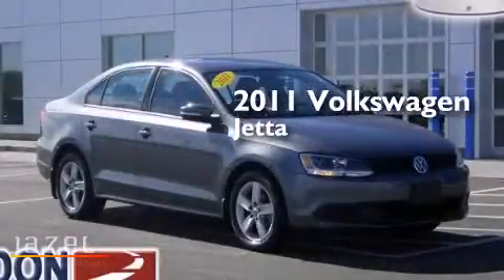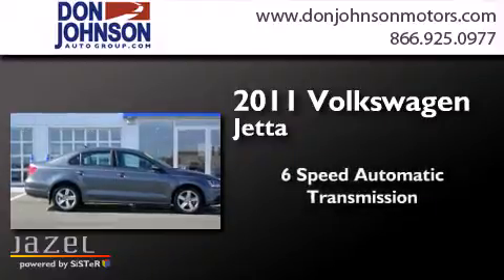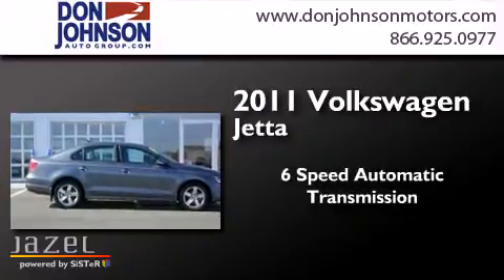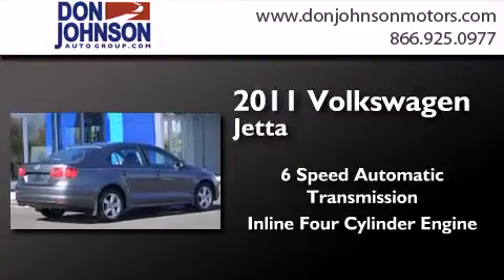This is a 2011 Volkswagen Jetta. This four-door sedan has a six-speed automatic transmission, an inline four-cylinder engine, and a clean non-smoker interior.